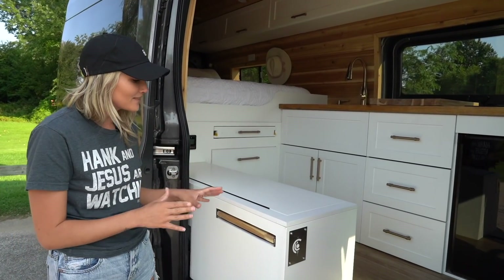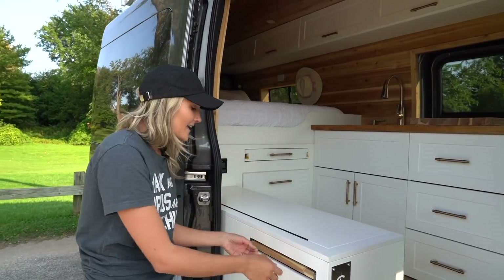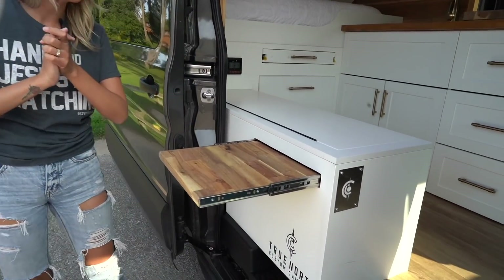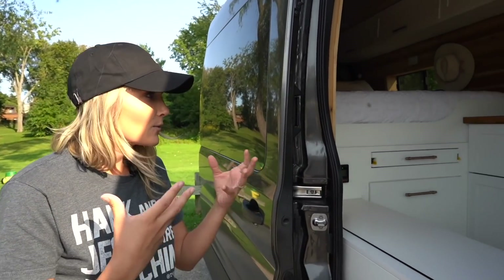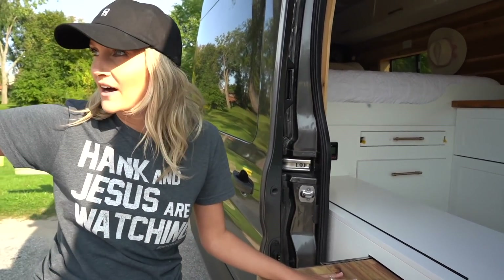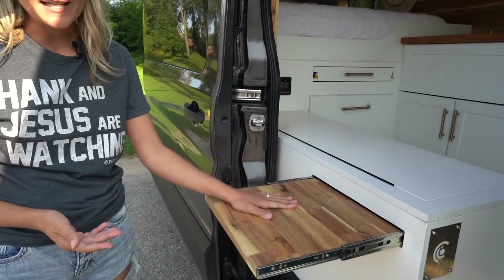One of my favorite things about this van — and I know it's silly and it's little, but I just love it — is the pull-out table. This is our coffee table. Eric and I are huge coffee drinkers, and when we're traveling and have time to take a breath, especially in the mornings, we're going to be using this coffee table a lot — just sitting here and looking out at wherever we are in nature. We're super excited about our coffee table.